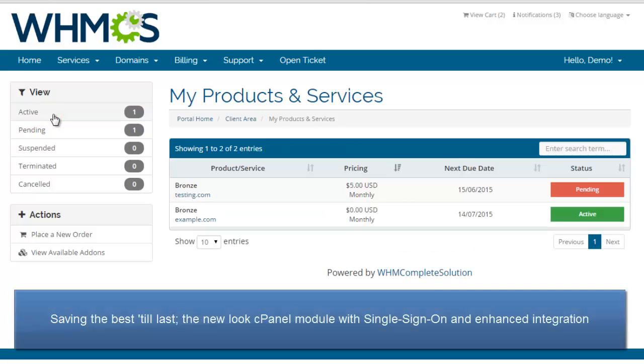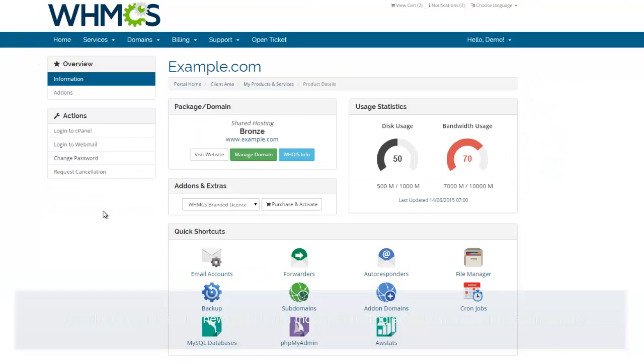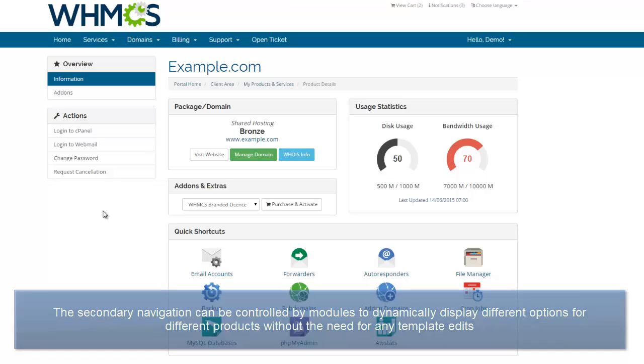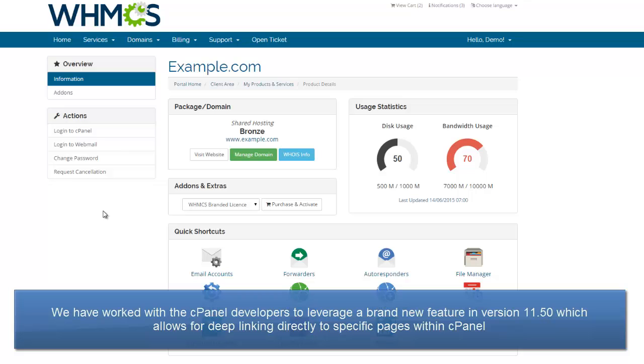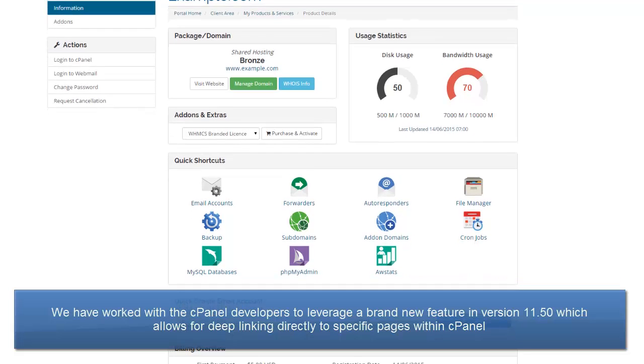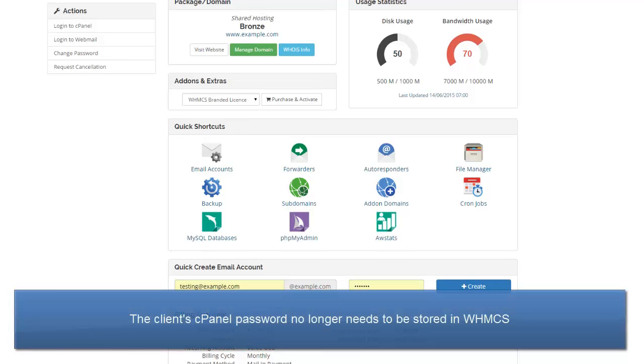Saving the best till last, I'm proud to showcase the new look cPanel module with single sign-on and enhanced integration. The product details page as standard has received a makeover with graphical usage statistics. The secondary navigation under the Actions heading can also be controlled by modules to dynamically display different options for different products without the need for any template edits. We have worked with the cPanel developers to leverage a brand new feature in version 11.50, which allows for deep linking directly to specific pages within cPanel without the need for the client's cPanel password to be stored in WHMCS.